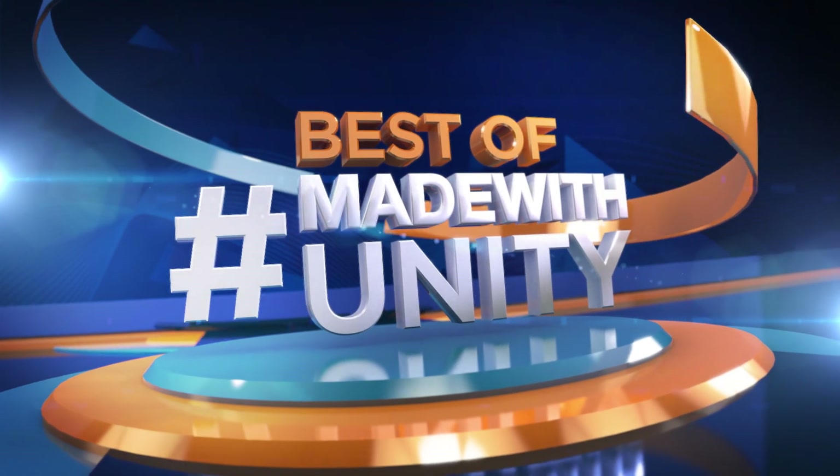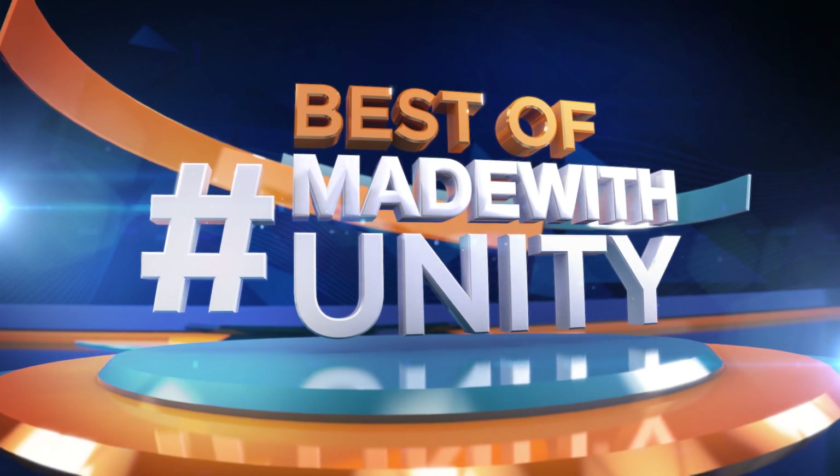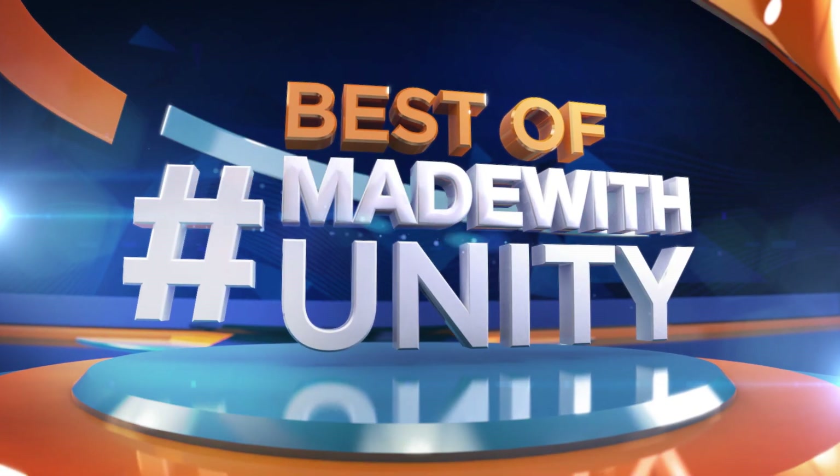Every week we scour the internet to find the most amazing, creative and jaw-dropping content developed in Unity. This is Game Dev HQ, and enjoy the best of Made with Unity.